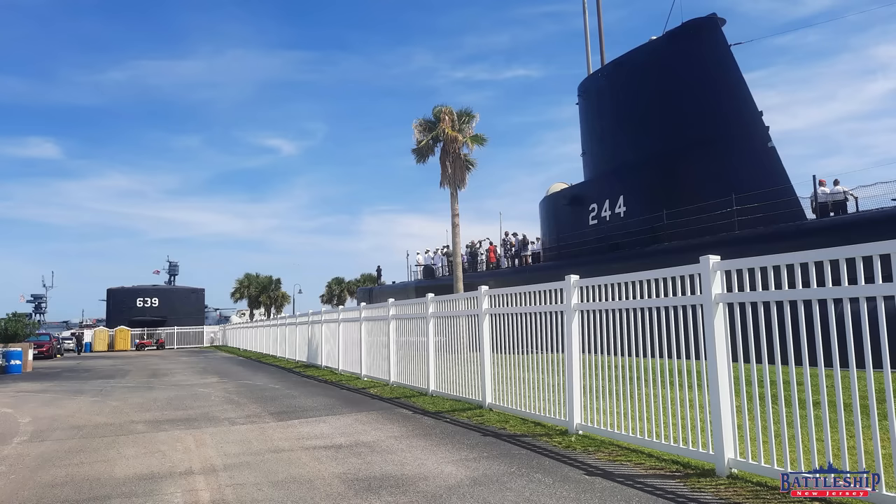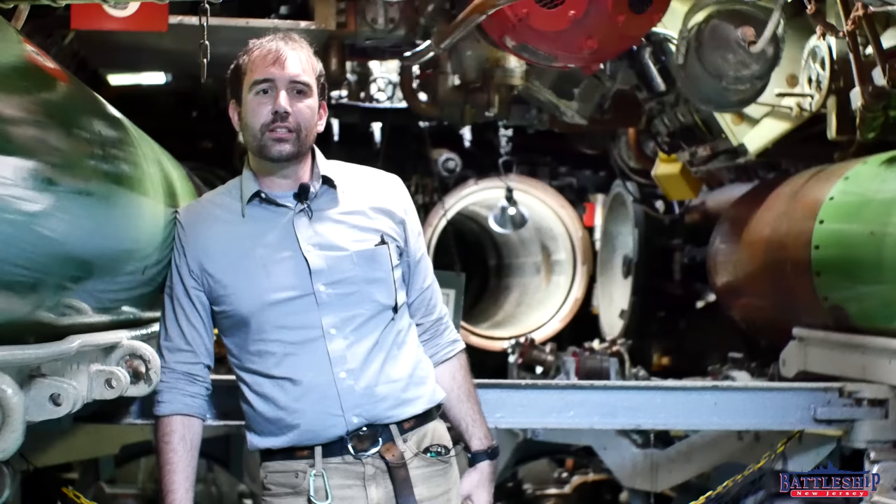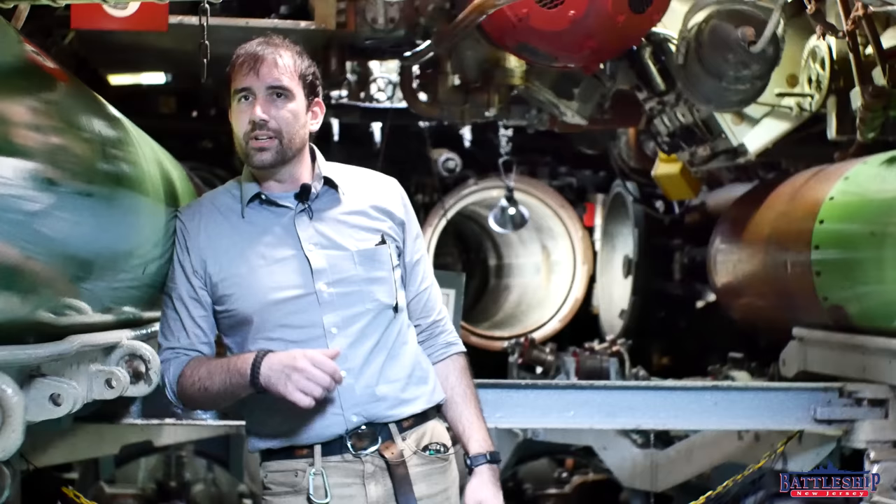Hi, I'm Ryan Szymanski, curator for Battleship New Jersey Museum and Memorial. Today we're in the after-torpedo room of USS Cavalla. Cavalla is the only submarine anywhere in the world that has sunk an enemy aircraft carrier, and she did so using torpedoes like this one right here, the Mark 14.